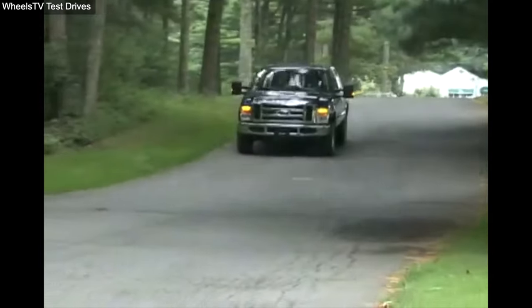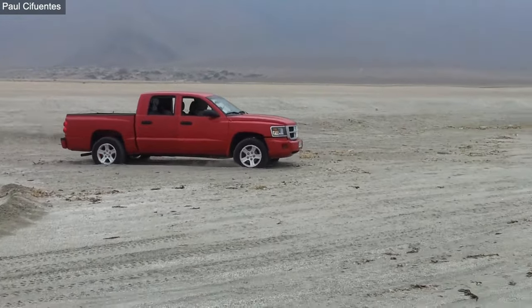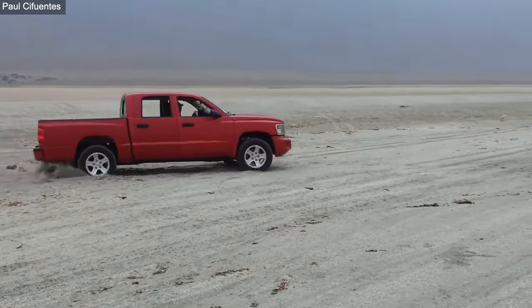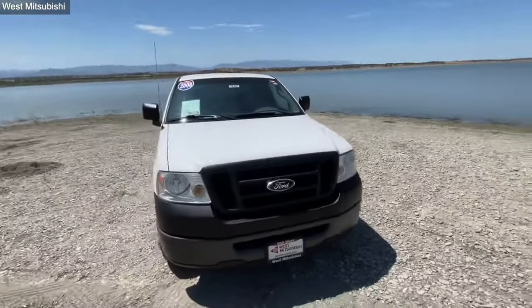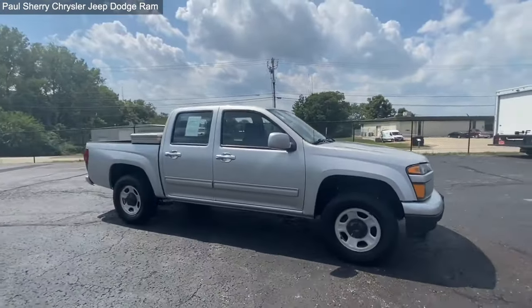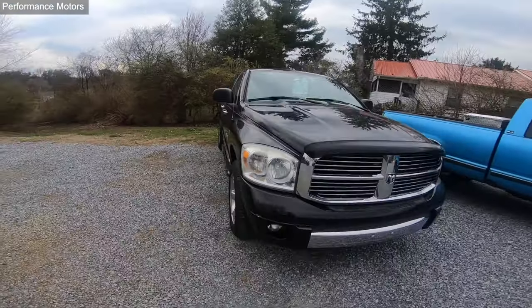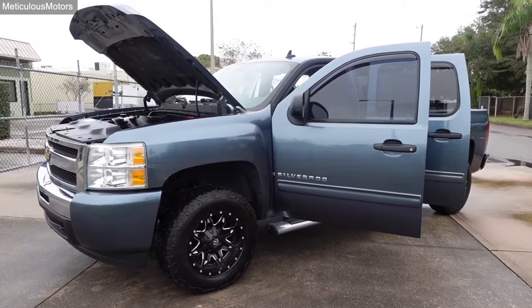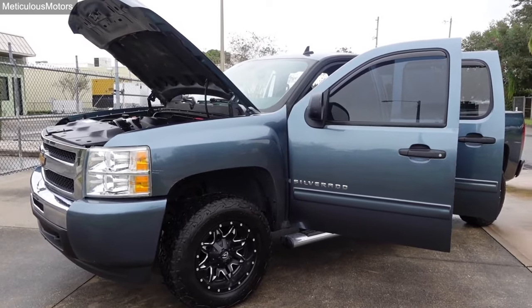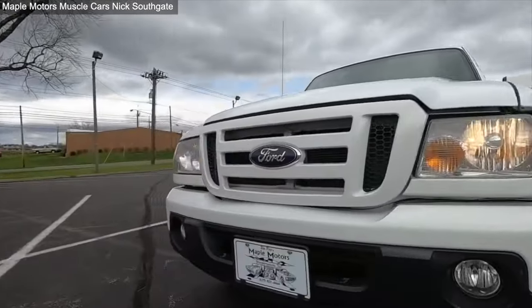In the world of trucks, finding a gem under $10,000 that doesn't skimp on performance or reliability is a treasure hunt worth embarking on. From the iconic Ford F-150 to the compact Chevrolet Colorado, we've uncovered the top 10 American pickups that offer the best bang for your buck, proving that quality and affordability can go hand in hand. Let's shift gears and dive into the details of these budget-friendly powerhouses that are ready to take on any task without draining your wallet.